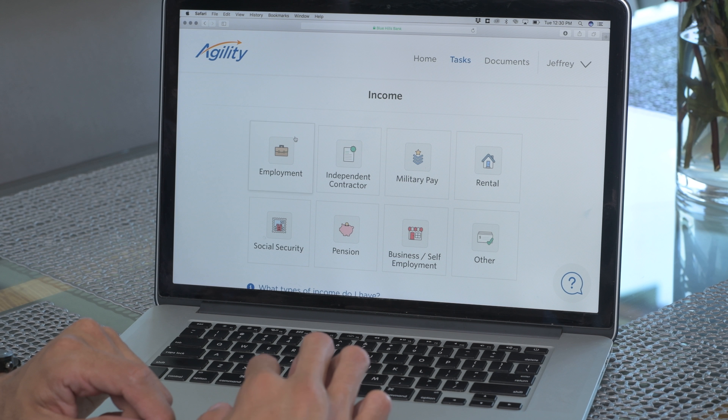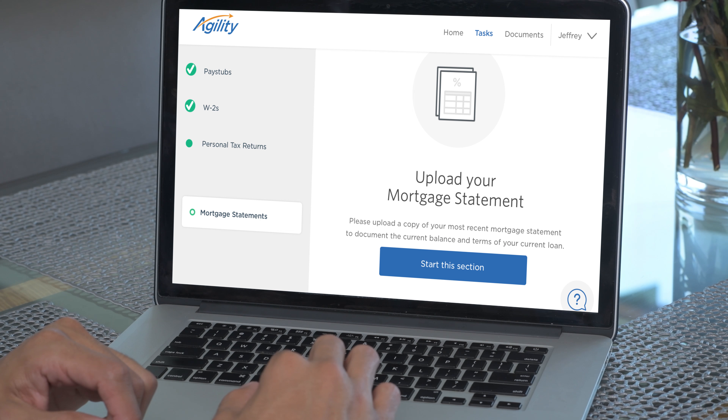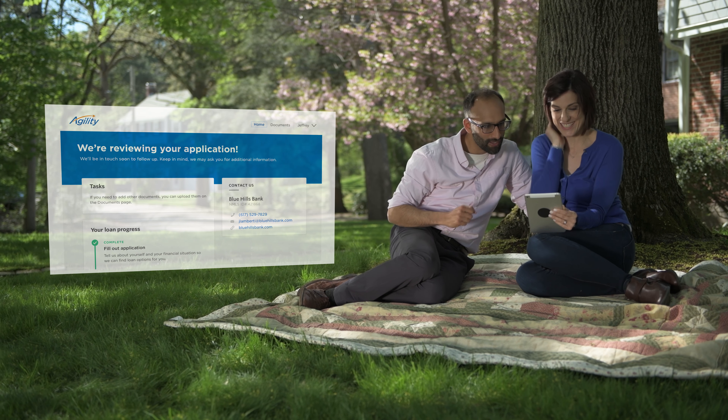Start your application by adding your assets and income, then connect and import your pay stubs, W-2s, personal tax returns, and home insurance using your online credentials. Answer some demographic questions and submit your application. It's that easy.